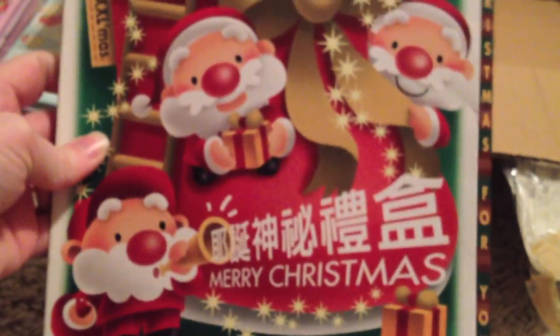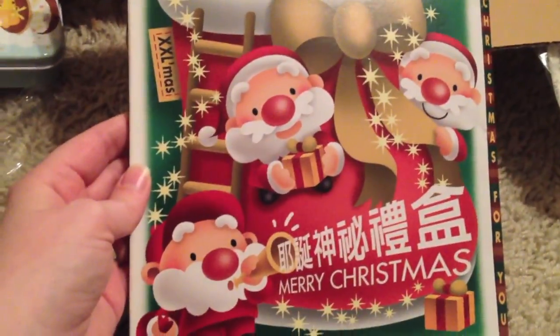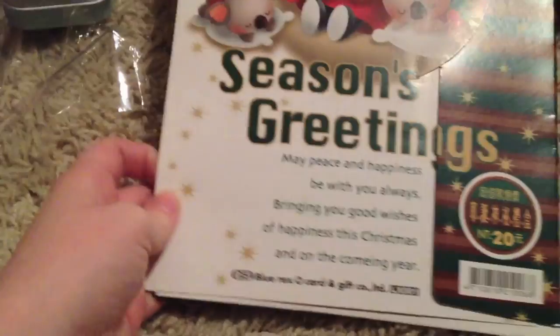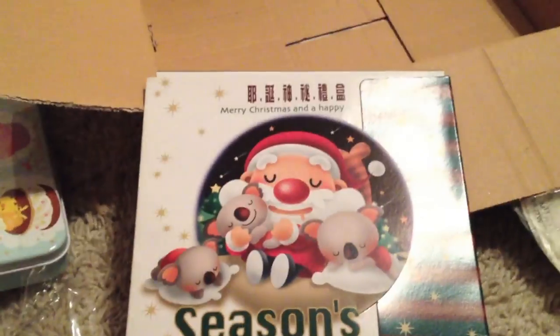And then I don't know what this is — it says 'Merry Christmas' and it has little Santas on them. Season's greetings. I don't know what this is.